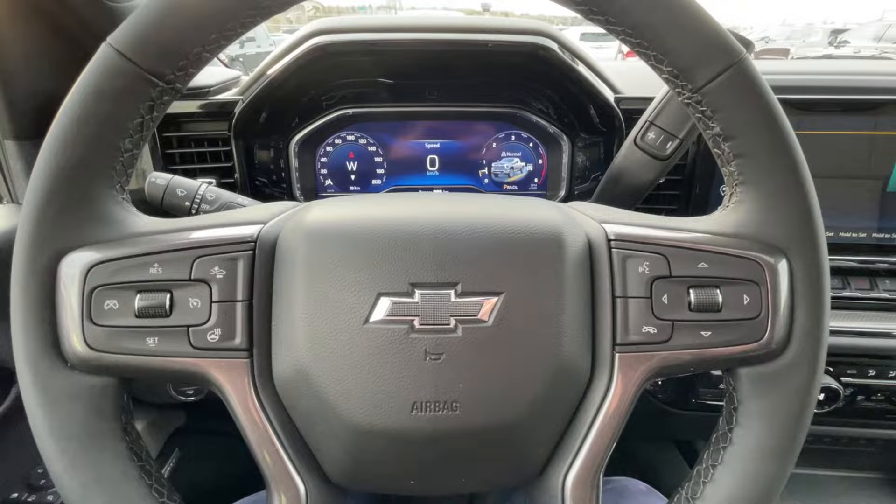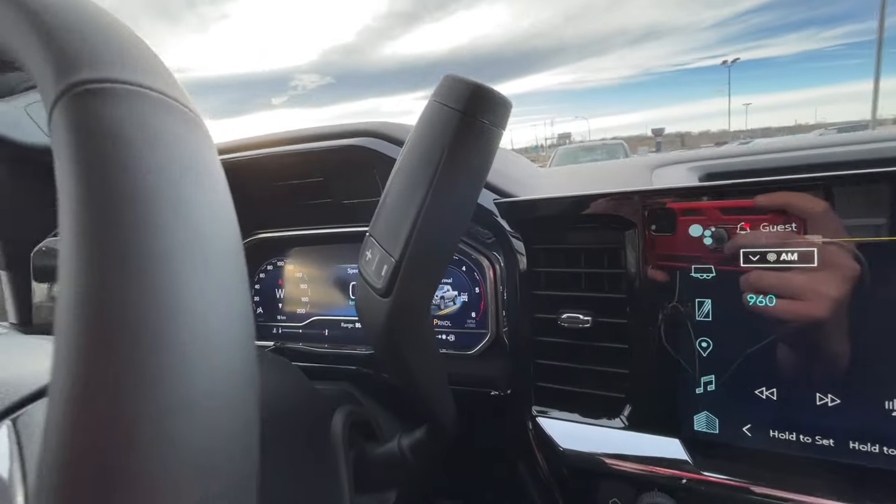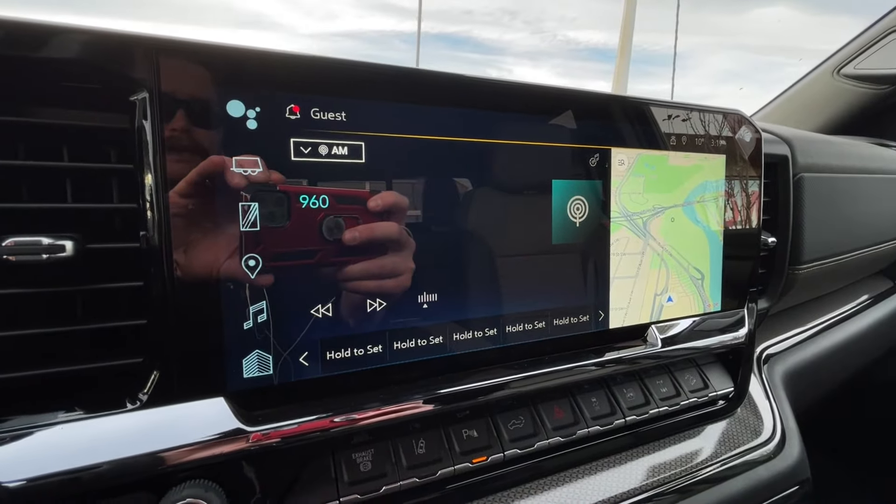We have a leather-wrapped heated steering wheel, full digital gauge cluster, heads-up display previously mentioned, steering column shifter, and a 13.4 inch touchscreen complete with Android Auto, Apple CarPlay, and navigation.